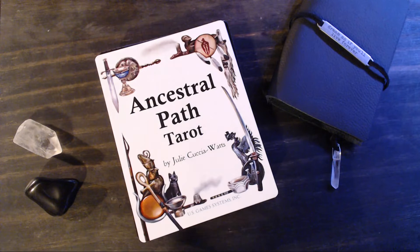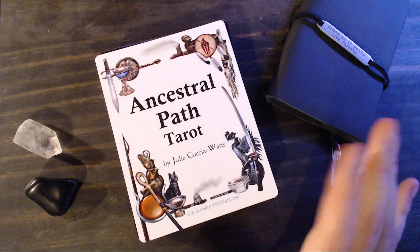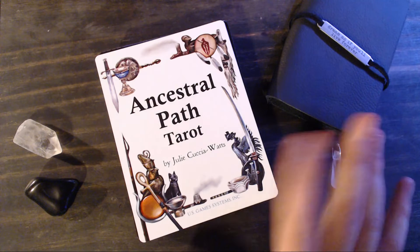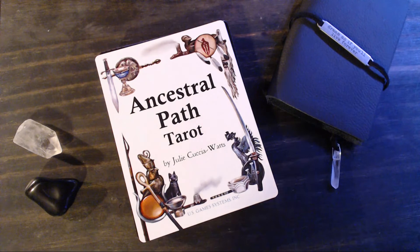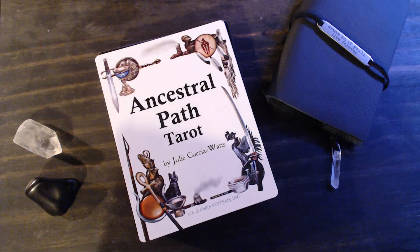The deck itself, being called the Ancestral Path Tarot, references some of the major cultural civilizations that have existed on Earth. The suits themselves reference these cultures and their legends, which I think is really cool. The suits actually tell the story of the legends, and then the major arcana has a little bit of a mixture of cultures represented. So before we dive in, I'm going to jump into the book quickly and talk about the suits.